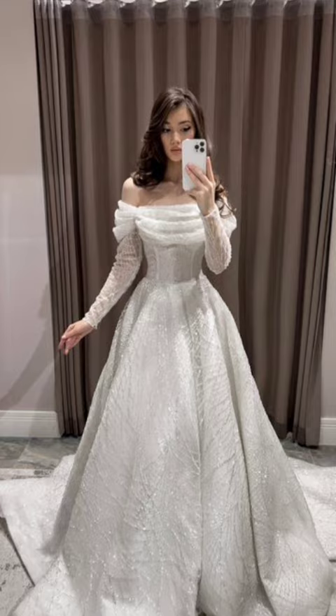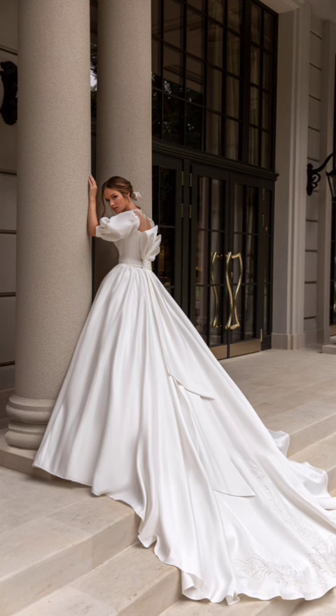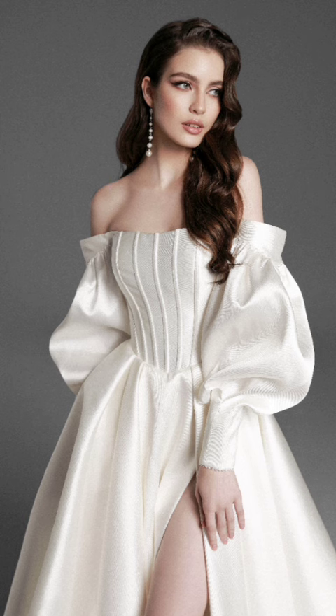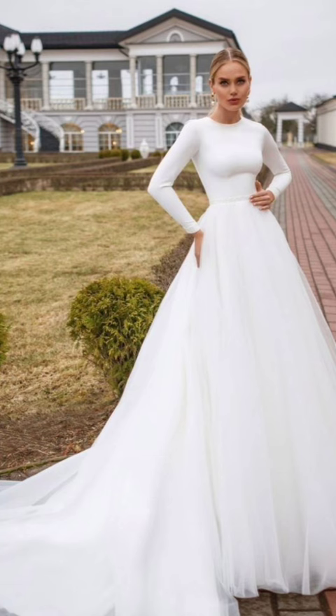No winter wardrobe is complete without a collection of cozy sweaters. Whether cable knit, turtleneck, V-neck, or crew neck, there is a sweater style for everyone.